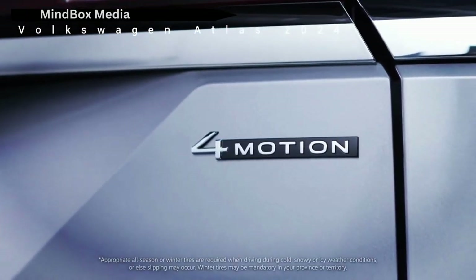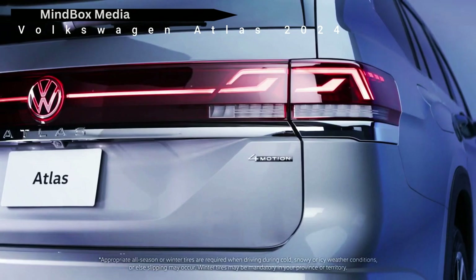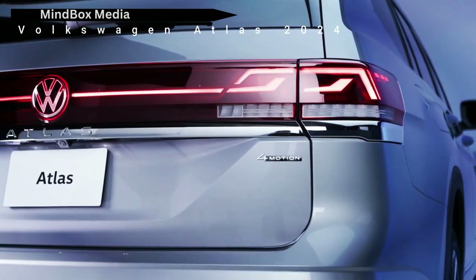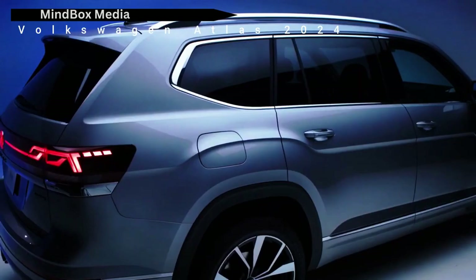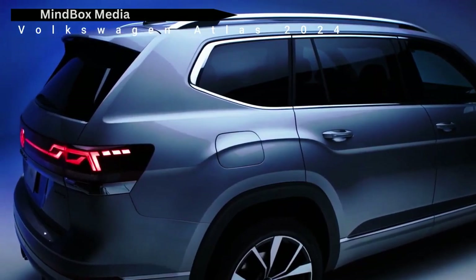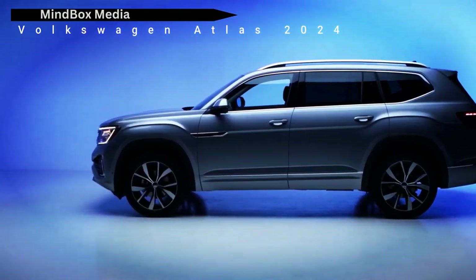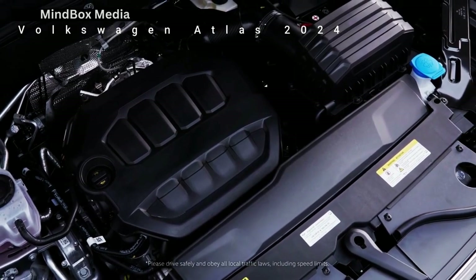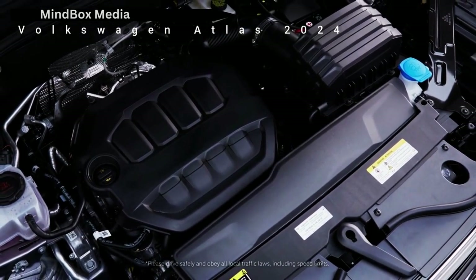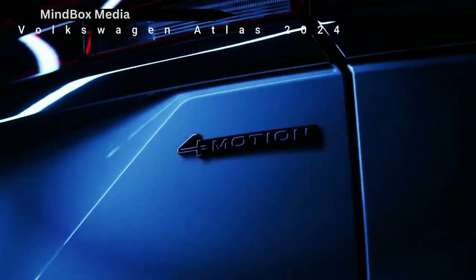A fancy light bar now spans the bonnet just above the illuminated Volkswagen logo, connected to the headlights, all new for 2024. A slightly larger roof spoiler exits the rear of both models and a sizable taillight extends across the trunk lid. Nearly every version of the Atlas and Atlas Cross had new lighting equipment except for the base trim.